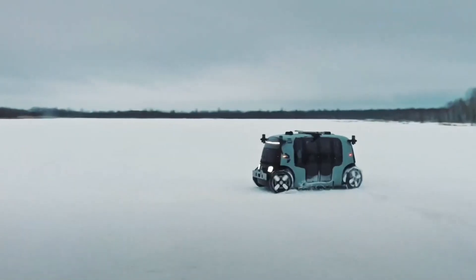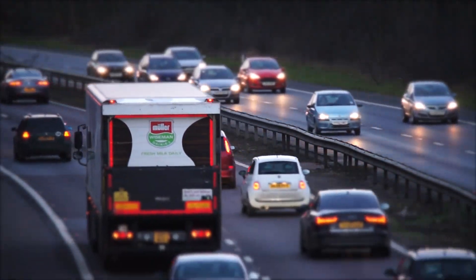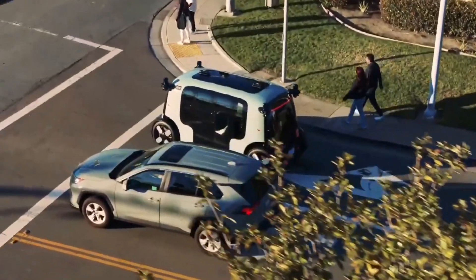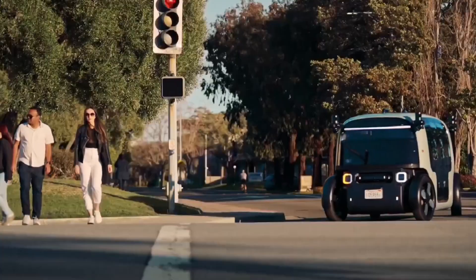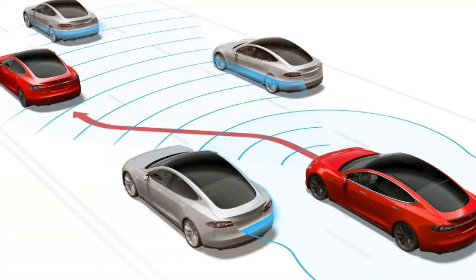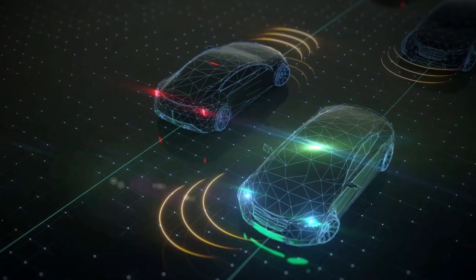Tesla's Robotaxi is a self-driving vehicle that aims to revolutionize transportation. With advanced technology and state-of-the-art features, this autonomous taxi promises to change the way we travel. We'll discuss the specifics of how Robotaxi works, including Tesla's Autopilot system, which uses cameras, sensors, and radar to detect and respond to surroundings.